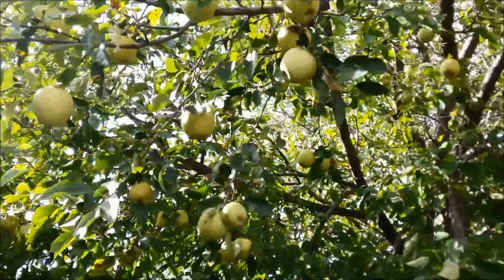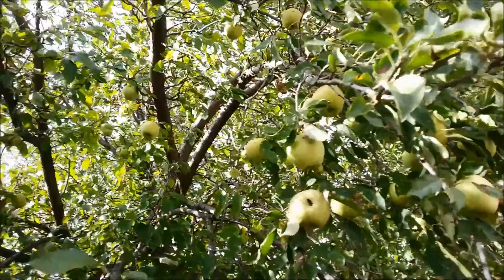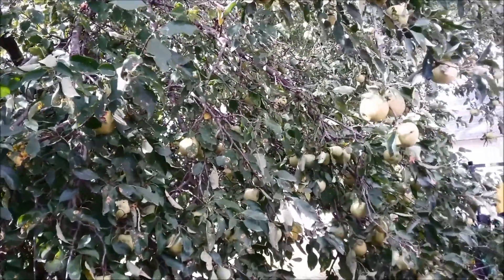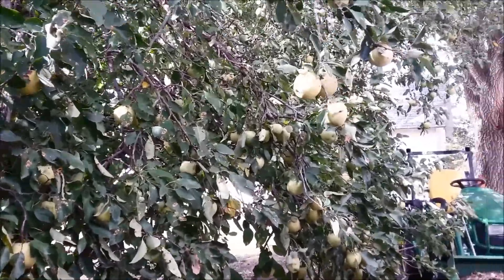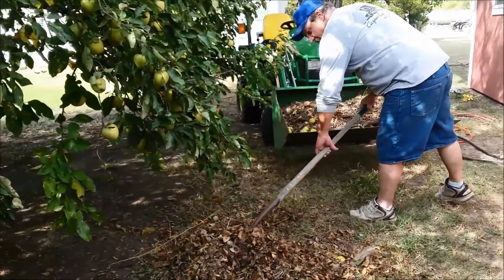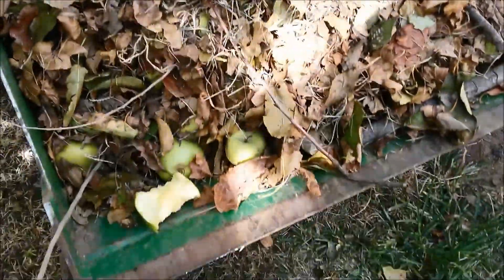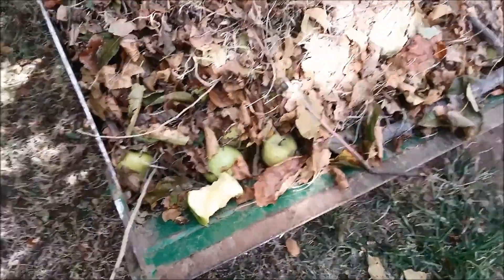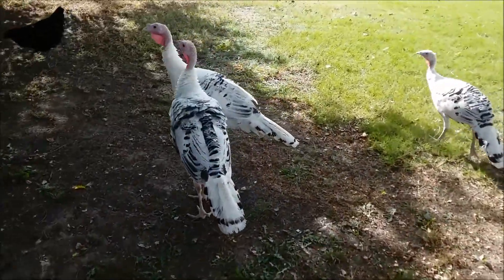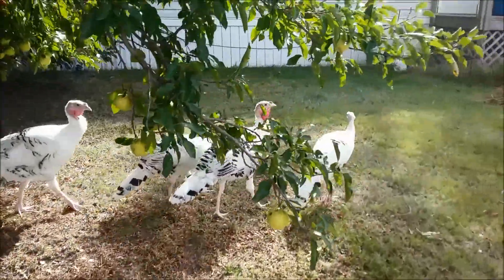Our apples are almost to the point of being ripe. We've been picking a few and eating them and they're pretty tasty. Here shortly I'm going to have to get busy canning apples and maybe making applesauce and all that kind of stuff. Turkeys are roaming around enjoying being able to be free — they're doing a great job of returning to their coop at night.